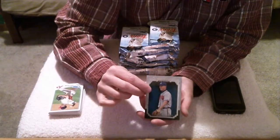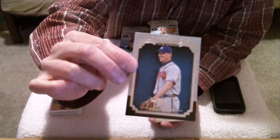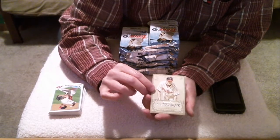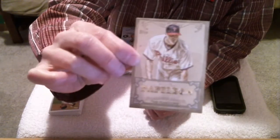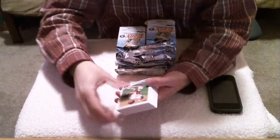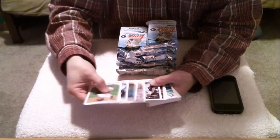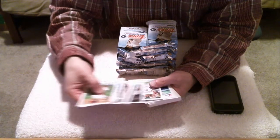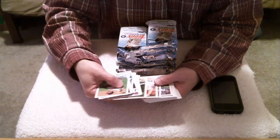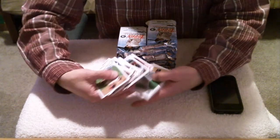And we have one of the Greats — this is for Atlanta, that's Chipper Jones. And then we have a calling card for the Phillies — that's Jonathan Papelbon. Okay, let's see if we have any short prints here.